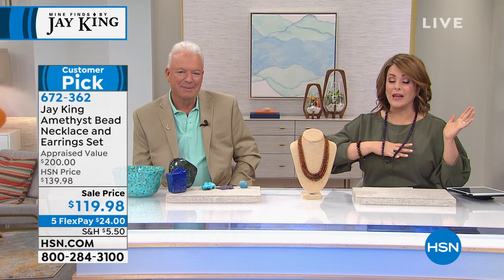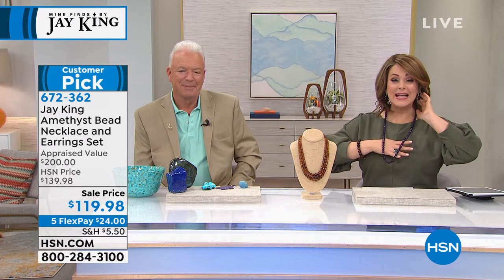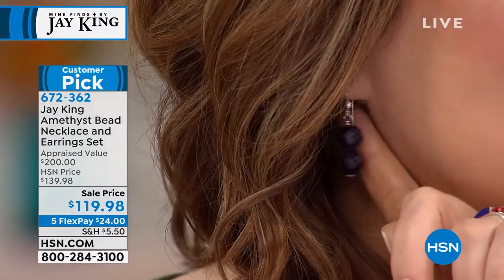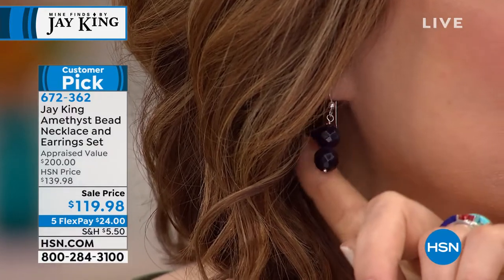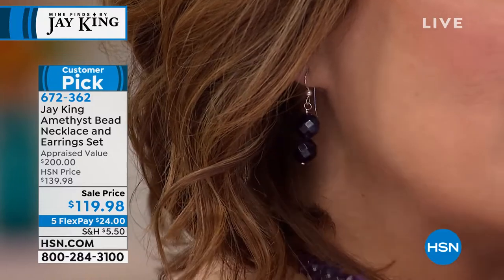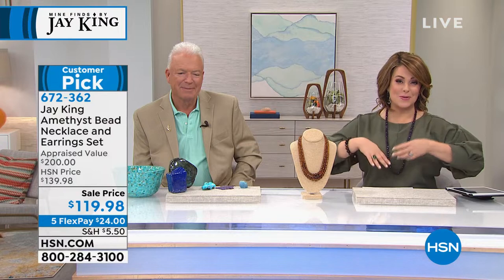We did the work for you. You get both of the most finely saturated amethyst for $119.98. The five FlexPay means $24 gets it home. If you're a purple lover, this is some of the finest amethyst you can get your hands on. Item number 672-362. Less than 500 remaining — if you want it, please jump in.